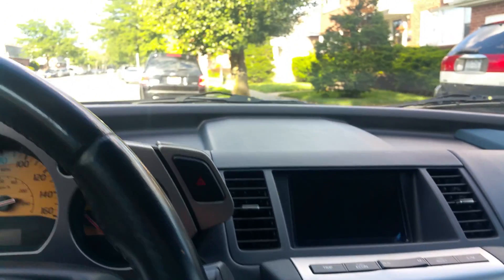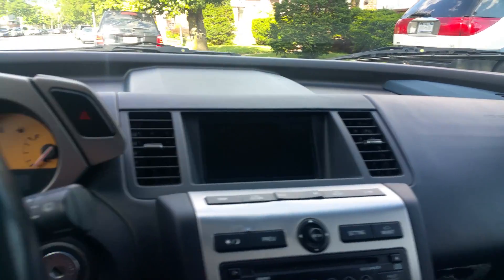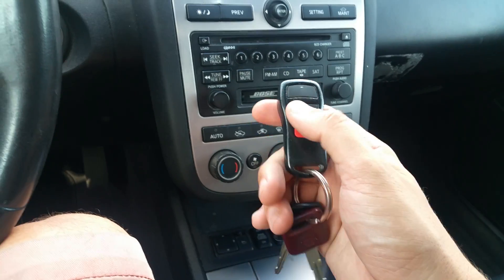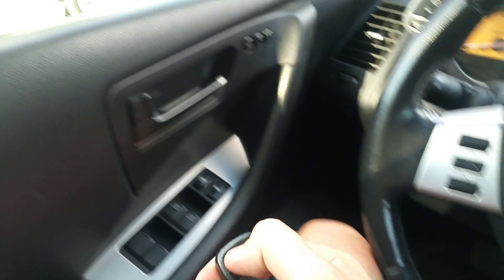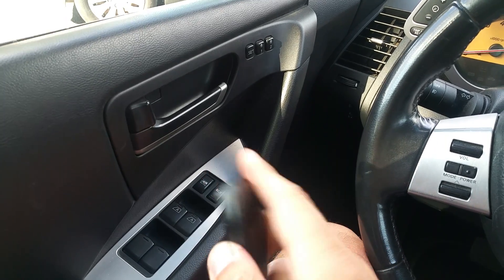We'll do a video showing you all the car's features and that they all work, then we'll take it for a fast test drive. We have two keys for the car and the original remote key fob — they do work, locking the doors, unlocking, and sounding the alarm.